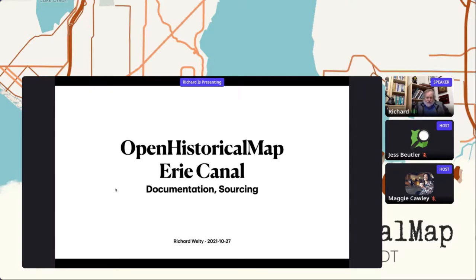I spent some time working on mapping the Erie Canal, which is entirely in New York State. It was a very old effort to improve transportation. It turns out to be really complicated, and I think the fact that history is complicated is going to be part of the story here.